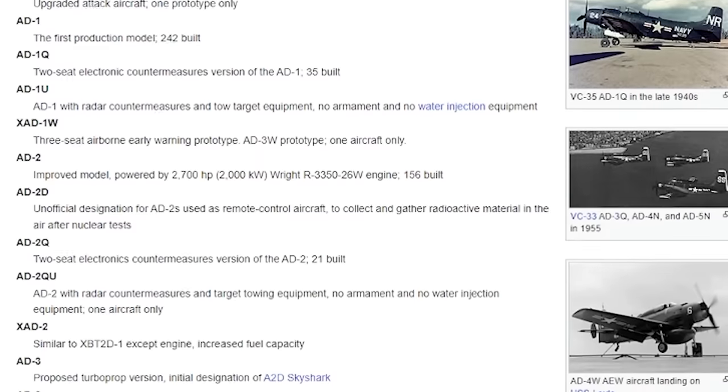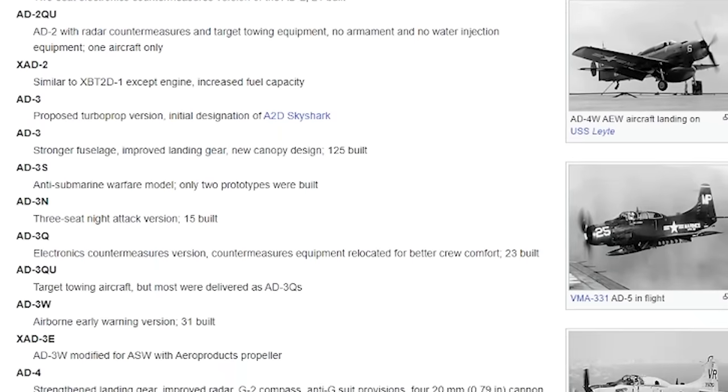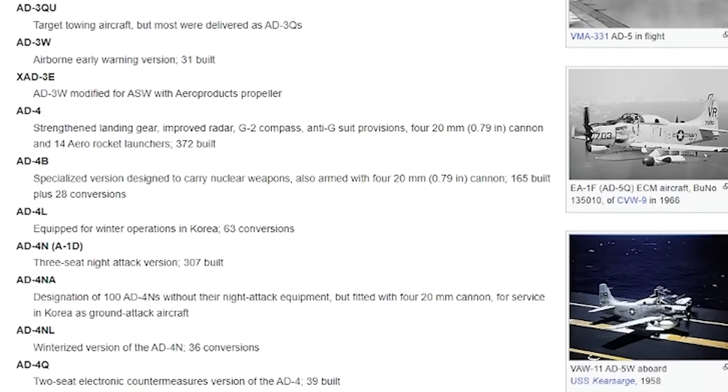And here's the kicker — that's not even its whole job. It could do literally everything else. This plane was so versatile that there were over 30 different variants. It's done everything from low-level reconnaissance, to close air support, to electronic warfare, to even being capable of delivering nuclear warheads from a carrier.